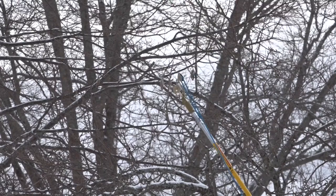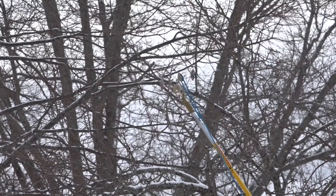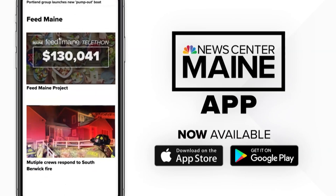In Orono, Carly Dion, NewsCenter Maine. For more on which regions of Maine are most impacted by the outbreak of brown-tailed moths, you can find a link on our website and mobile app with more information. It's free on the App Store and Google Play.